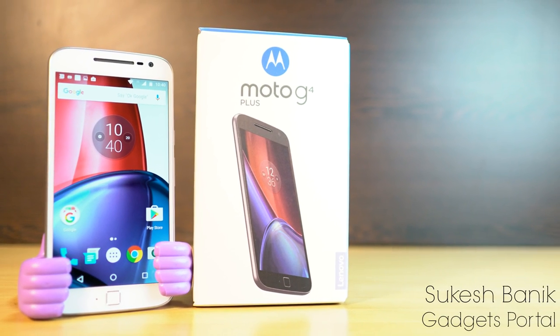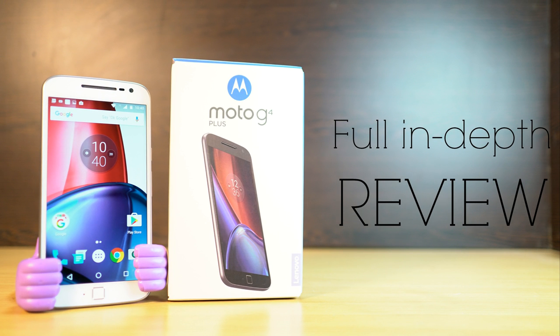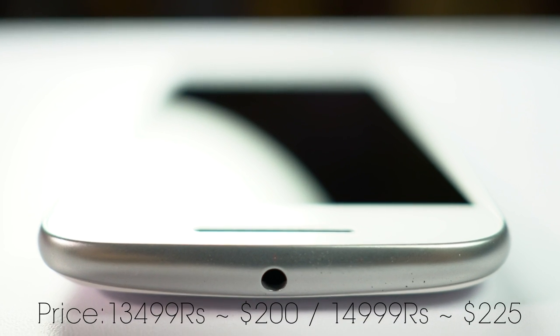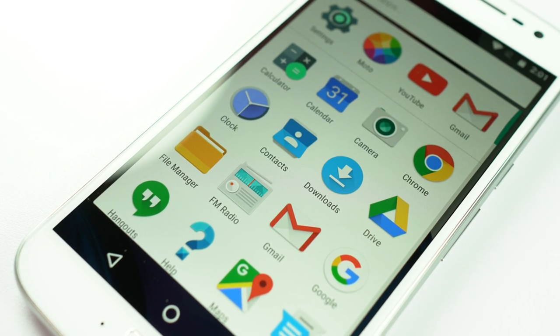Hi friends, my name is Shukesh and today I am going to present you a full in-depth review of the Moto G4 Plus. I have been using this device for a while now and for the price, I feel that this is probably the best phone to buy. There are lots of devices and you are quite confused, so in this review I will also compare this Moto G4 Plus with the Galaxy J7 and the ZUK Z1. Well, let's get started.